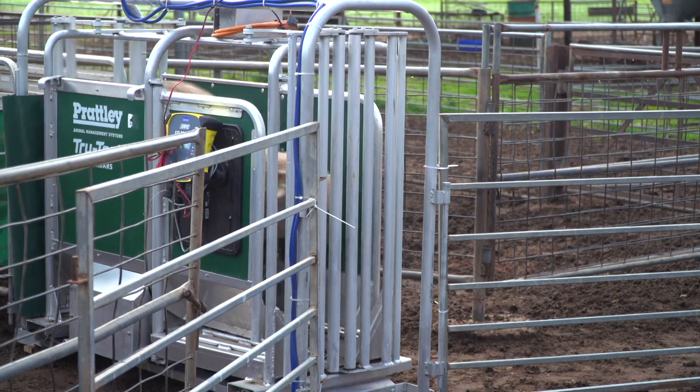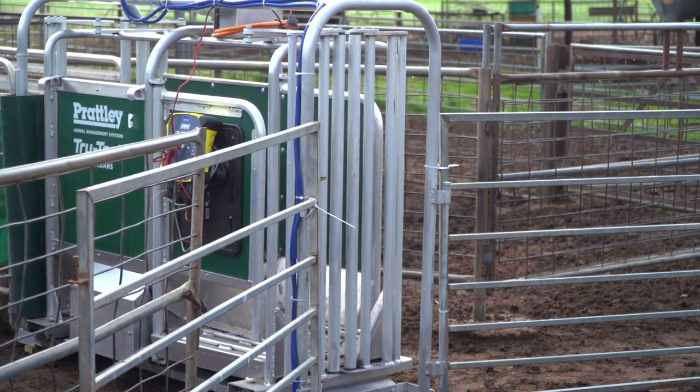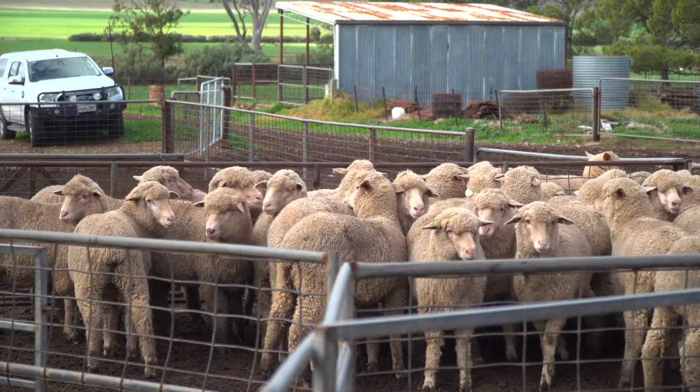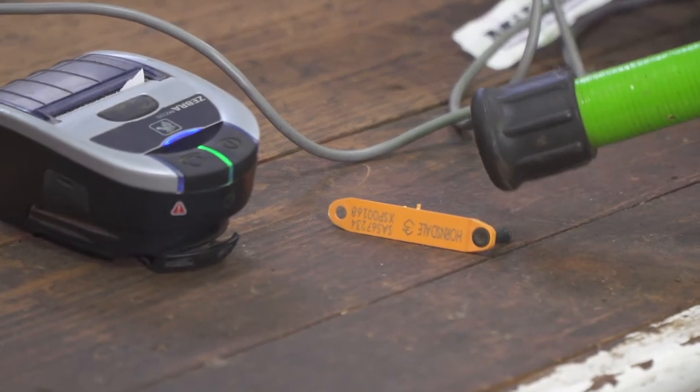To do that you have to have some technologies to make that much simpler for you. So in 2014 we made the decision to go into EIDs and we put EIDs in all our ewes, our hoggets and our lambs. That has really helped us to be able to give us some information to ensure that we're meeting our reproductive targets.